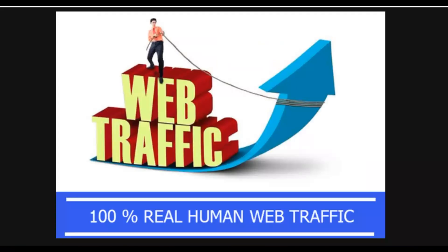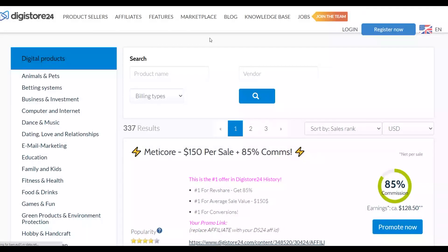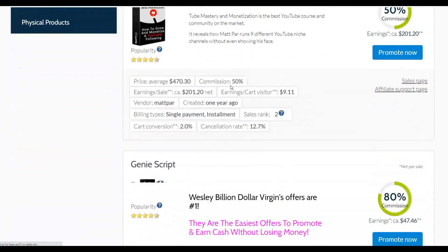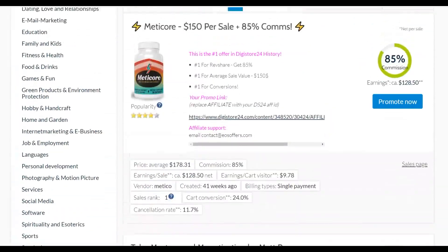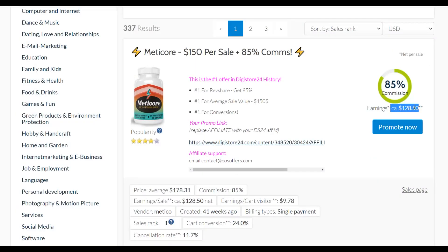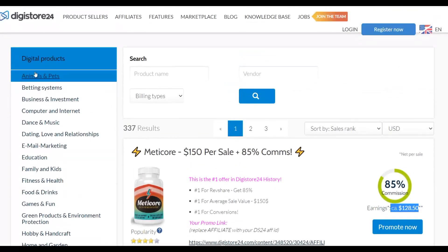Let me show you these huge traffic sources and this simple method to start making some easy money on Digistore24 on complete autopilot. The first step is to go to the marketplace — just click on Marketplace and you're going to find a lot of affiliate offers you can promote on Digistore24. I'm going to choose an offer to show you how easy it is. You can see there are a lot of affiliate offers, most of which will pay you a very high commission — for example, up to $128 per sale.